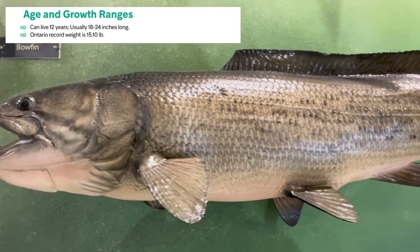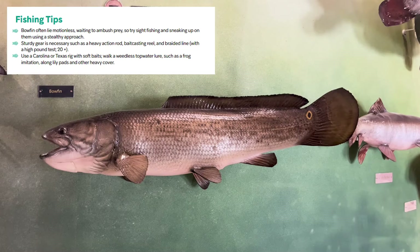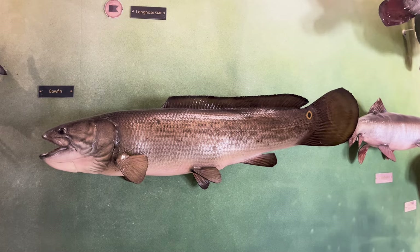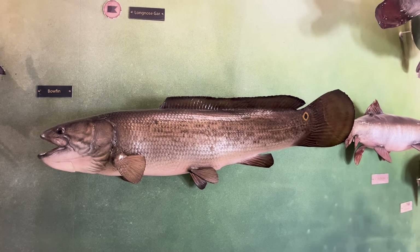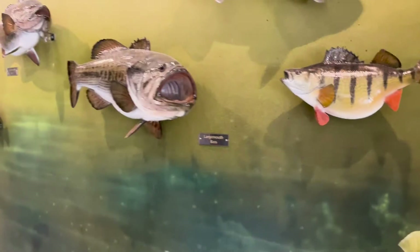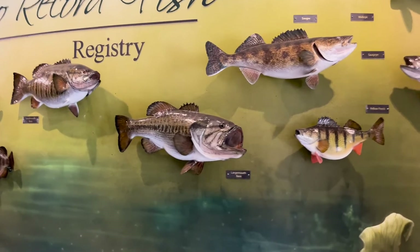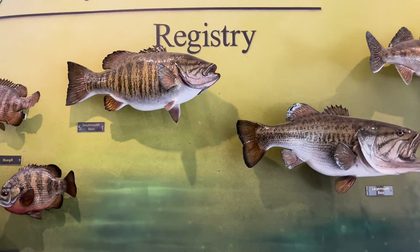Bowfin live for an average of 12 years and can grow 18 to 24 inches long. Most bowfin are caught unintentionally, although they are aggressive fighters which makes them a good target for anglers of all skill levels. When fishing for bowfin, use a Carolina or Texas rig with soft baits. A weedless topwater lure like a frog would also work well in heavy weed cover and in lily pads. Bass anglers are likely to catch bowfin as bass are found in similar areas and are susceptible to bass lures.